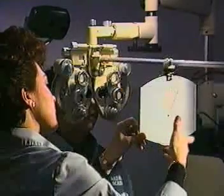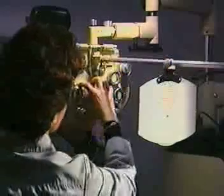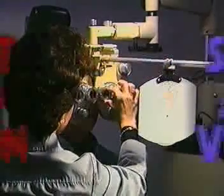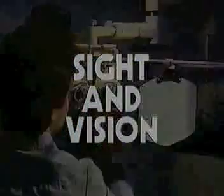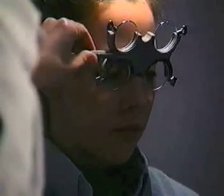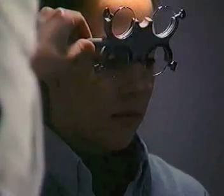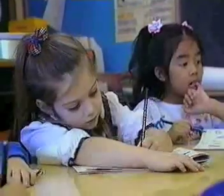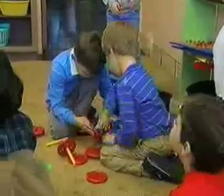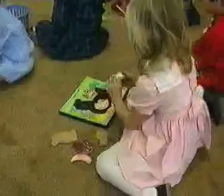For most children, an eye exam consists of a simple 20/20 sight test. If a problem is discovered, glasses are prescribed. But for some children this is not enough — a child may have 20/20 sight and still have a vision problem. Herein lies the difference between sight and vision. Sight is the ability to see and the eye's response to light, basically one of our five senses. Vision is the ability to identify, interpret, and understand what is seen.